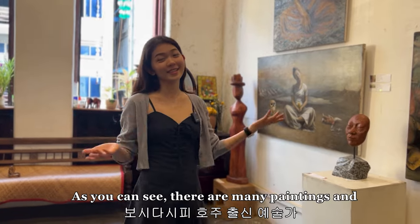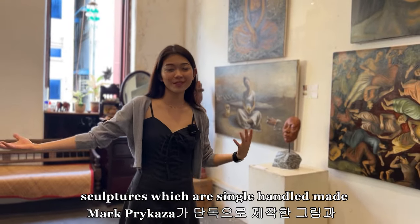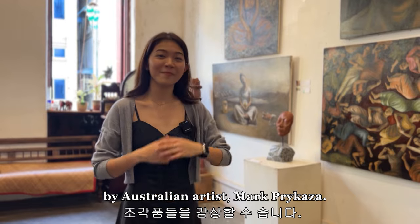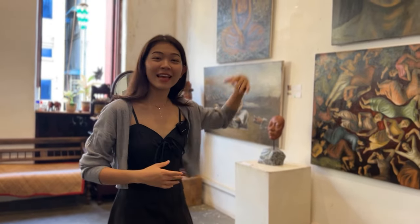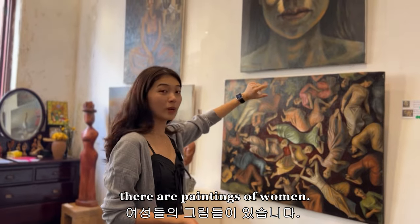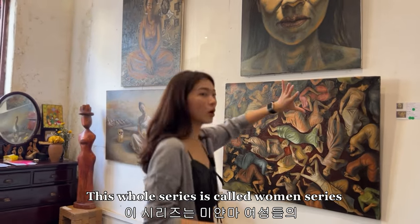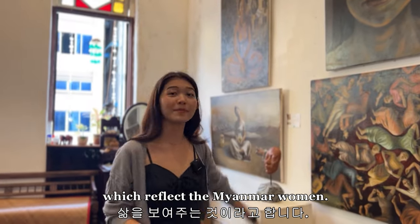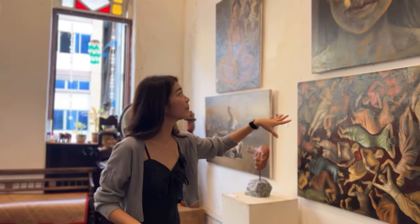There are many paintings and sculptures which are single-handedly made by an Australian artist, Mark Precasa. And as you can see on my left, they are paintings of women. This whole series is called the Women Series, which reflects Myanmar women.